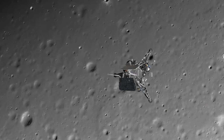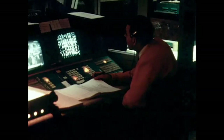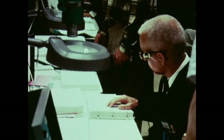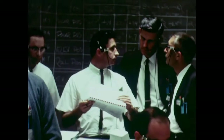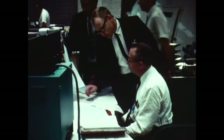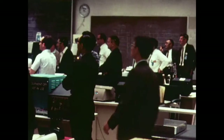1,000 feet. 800 feet. 600. 400 feet. 200 feet. 100 feet. 13 feet per second speed. A certain distance above the surface, the engines are all supposed to shut off, and then it's supposed to drop to the surface. The engines all shut off.